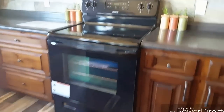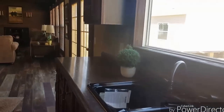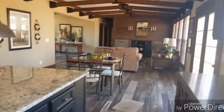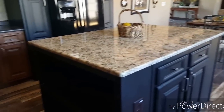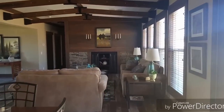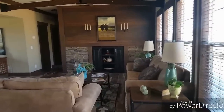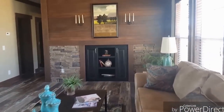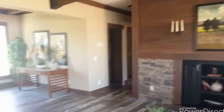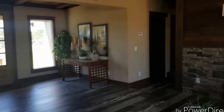Got a double door refrigerator, smooth top range. French doors right here off the back, so you can do a nice little porch out there. That feature wall has the cable jack and the power outlet installed right there behind that picture, so you can hang a flat screen up there.